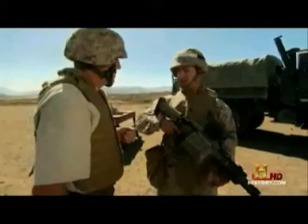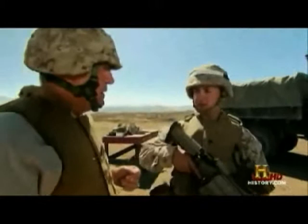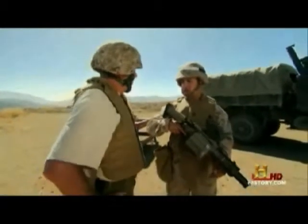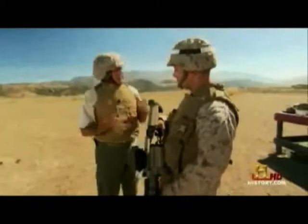And guess who gets to fire it? Gunny, you get issued high-explosive dual-purpose rounds. Those rounds are able to penetrate up to 2 inches of steel plate. So if you run into a sandbag bunker, light-armored vehicle, something like that, it's going to be able to punch right through those.